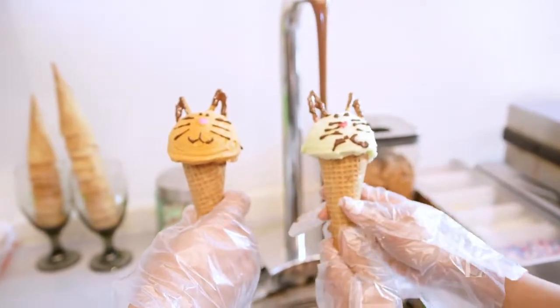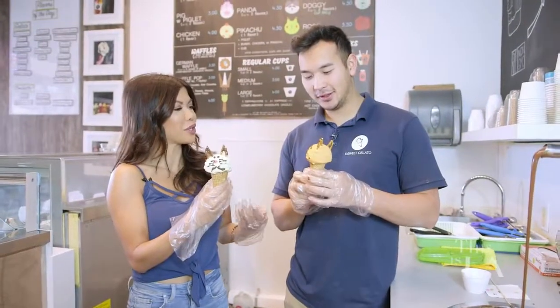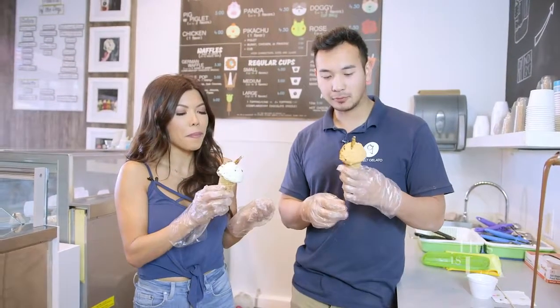Wow, well my kitty kind of looks like it got run over and yours looks beautiful, but I'm sure it tastes the same. Mmm, that is delicious.